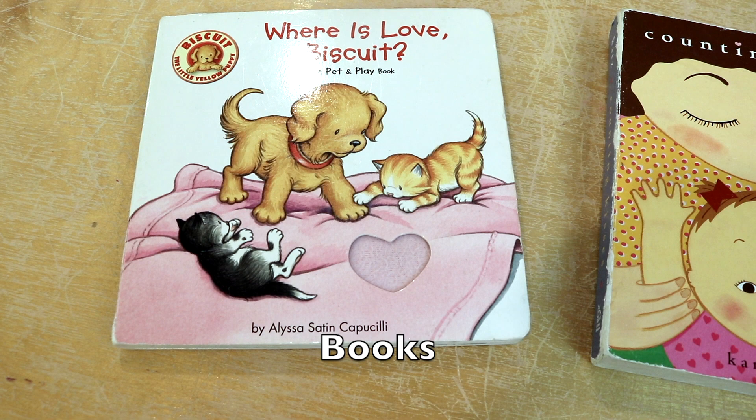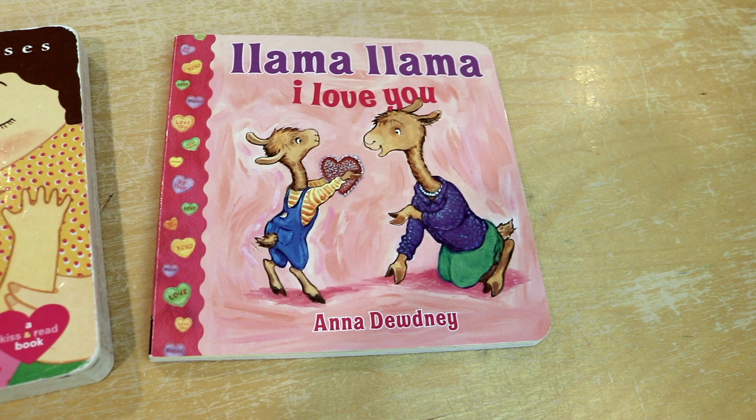Some of the books we will be reading this week are Where Is Love Biscuit, Counting Kisses, and Llama Llama I Love You. We'll also be reading some books on feelings as well.